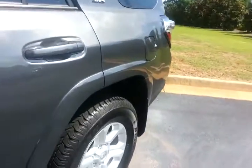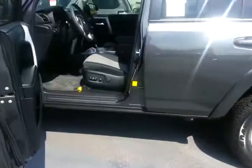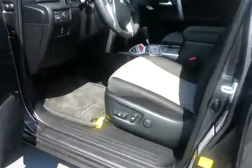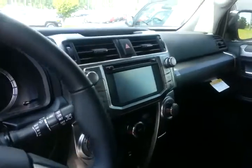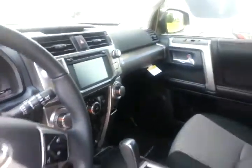Of course, it's got the magnetic gray exterior, real tall alloy wheels as any 4Runner does, of course power adjustable seat. This one does have the upgraded audio system that gives you navigation and more entertainment features. You've got Bluetooth controls.